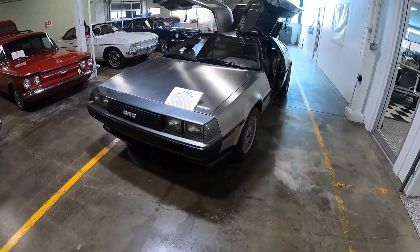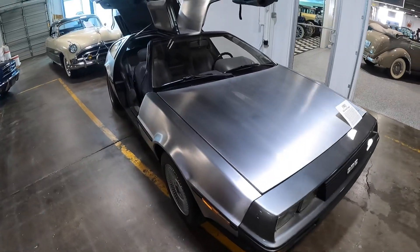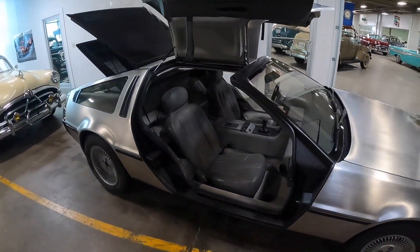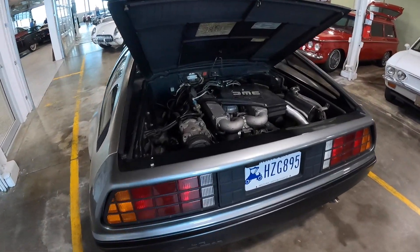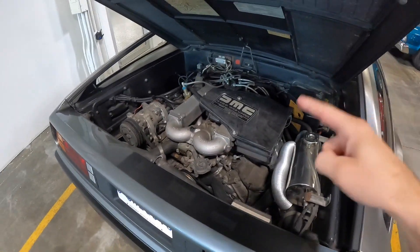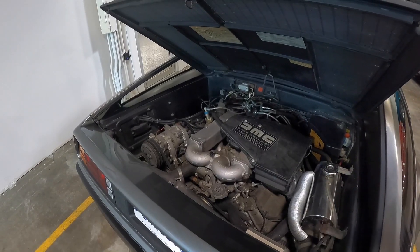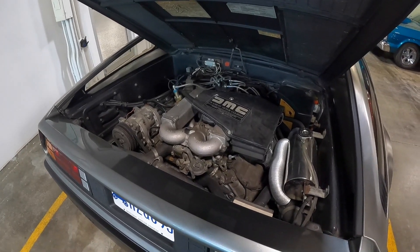Here we have one of the few — like one of three — cars in this collection that is not American. Y'all know what this car is: the Back to the Future car. It's a 1982 DeLorean, and this one has the movie-correct 5-speed manual. These DeLoreans were made by John DeLorean, who is famous for working at Pontiac and with General Motors. These cars were actually made over in Ireland, and they featured a PRV V6. PRV stands for Peugeot Renault Volvo — so it is a hodgepodge mix of different car manufacturers making an engine for this car.